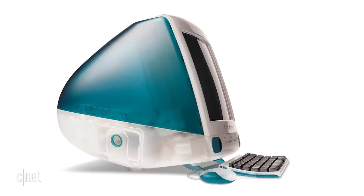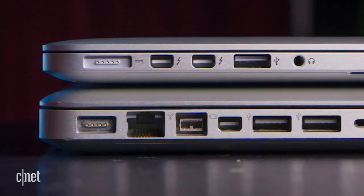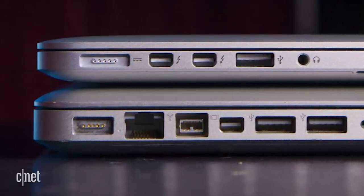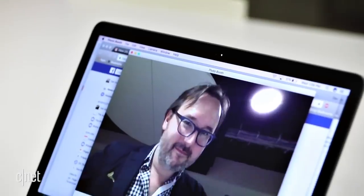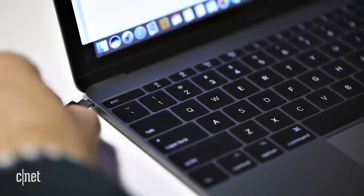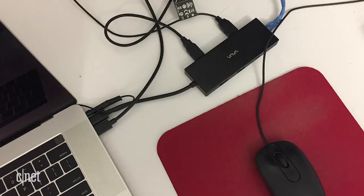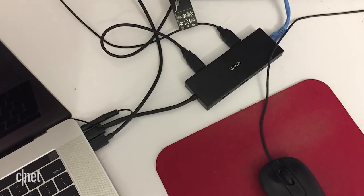Coming in at number two: Dongle City. Apple products have always had an eye to the future. The iMac G3 dropped the floppy disk drive in favor of a CD-ROM drive. Apple jettisoned Firewire in favor of USB 2.0 — so far we all survived that. Now we're at USB-C. It's clearly the future, but come on. This is a picture of my desk at work. We've got power, a dock that lets me hook up a USB-A mouse, and a USB-A hub.